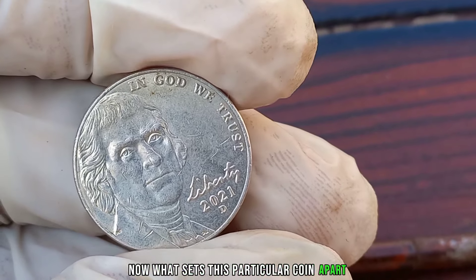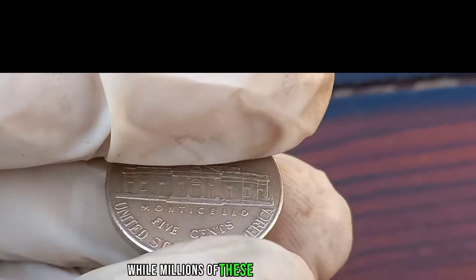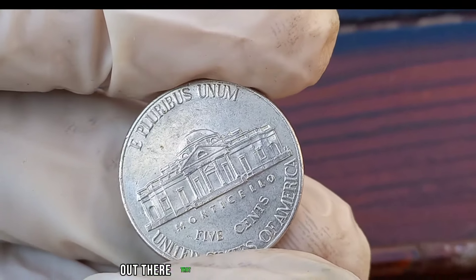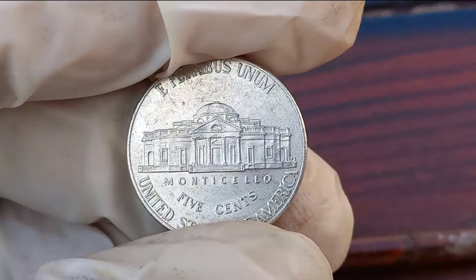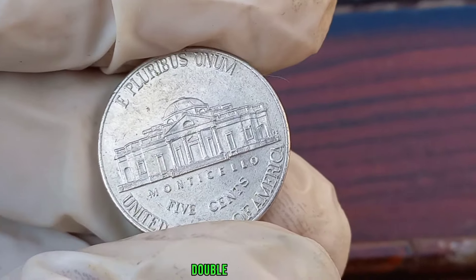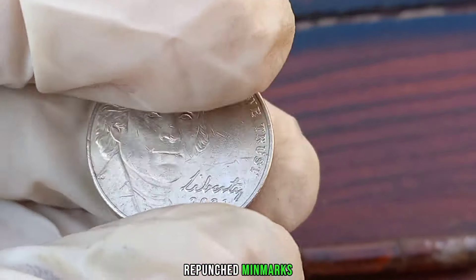What sets this particular coin apart is all about rarity. While millions of these coins were minted, there could still be some rare varieties or errors out there that could fetch a significant sum. Key varieties or errors to keep an eye out for include: double die errors, off-center strikes, die cracks or clashes, and repunched mint marks.